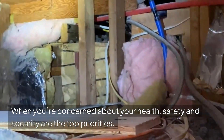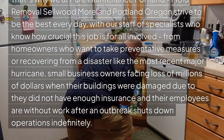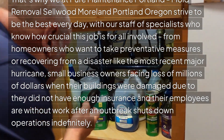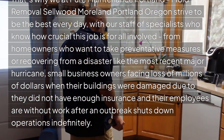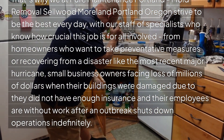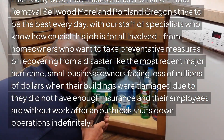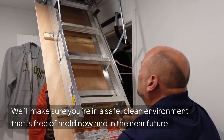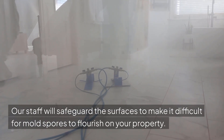When you're concerned about your health, safety and security are the top priorities. That's why we at Pure Maintenance Portland, Mold Removal Sellwood Moreland, Portland, Oregon strive to be the best every day, with our staff of specialists who know how crucial this job is for all involved — from homeowners who want to take preventative measures, to small business owners facing significant losses when their buildings are damaged. We'll make sure you're in a safe, clean environment free of mold now and in the near future. Our staff will safeguard the surfaces to make it difficult for mold spores to flourish on your property.